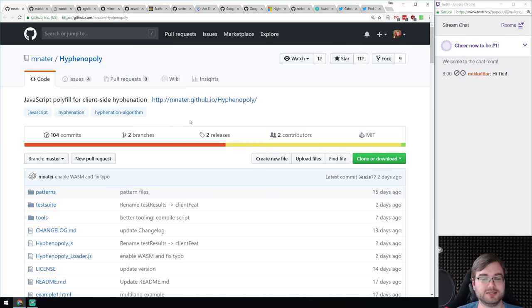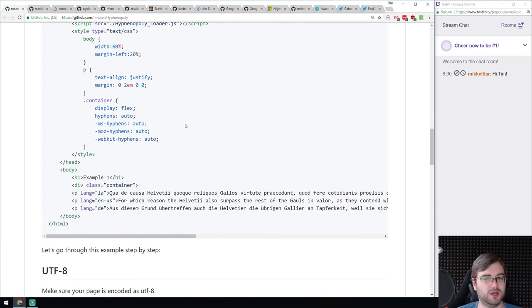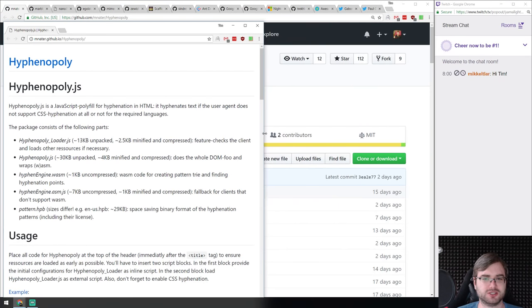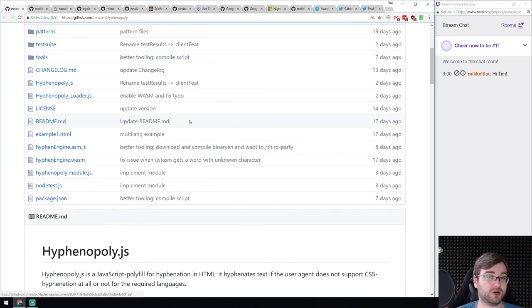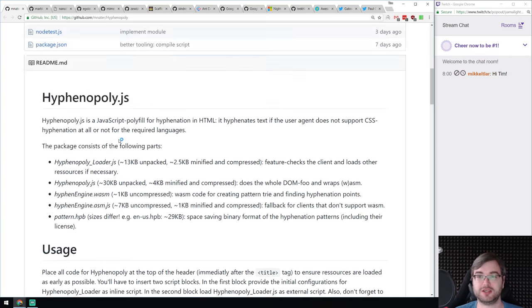We got Hyphenopoly — I did not know this was a thing, but apparently sometimes you need client-side hyphenation polyfills. I have zero idea what it's about from personal experience, but hyphenation is the hyphen/minus sign between words for line breaks. Some browsers don't support it, and this polyfill provides it. What's even crazier: it's written in WebAssembly, which takes it to a completely different level. If hyphenation is your thing, have a look.